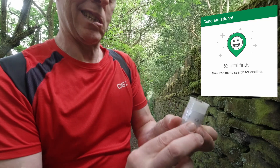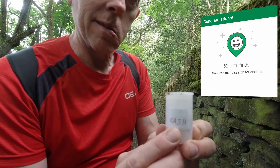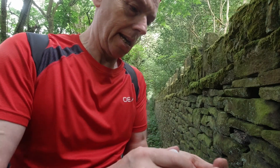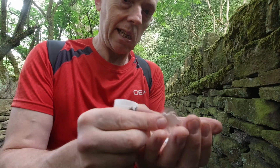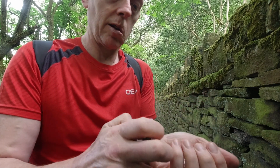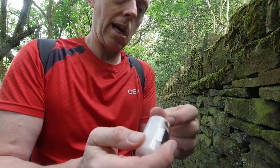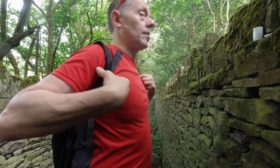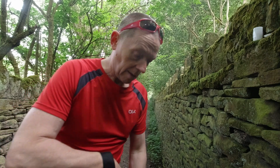No muggles around — pleased to say really easy find, found this one. Oh it's there, look — geocache! I love the way they spelt it. There are some little stickers inside here for the kiddywinkles when they come looking, and a log.